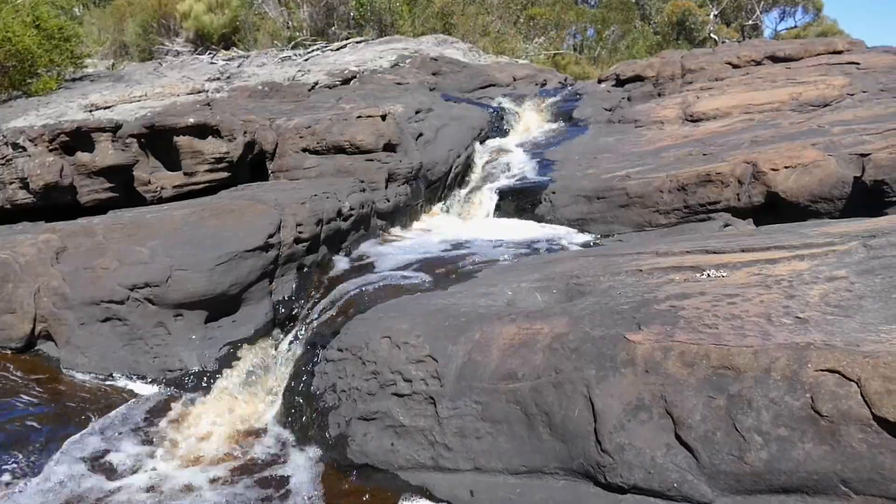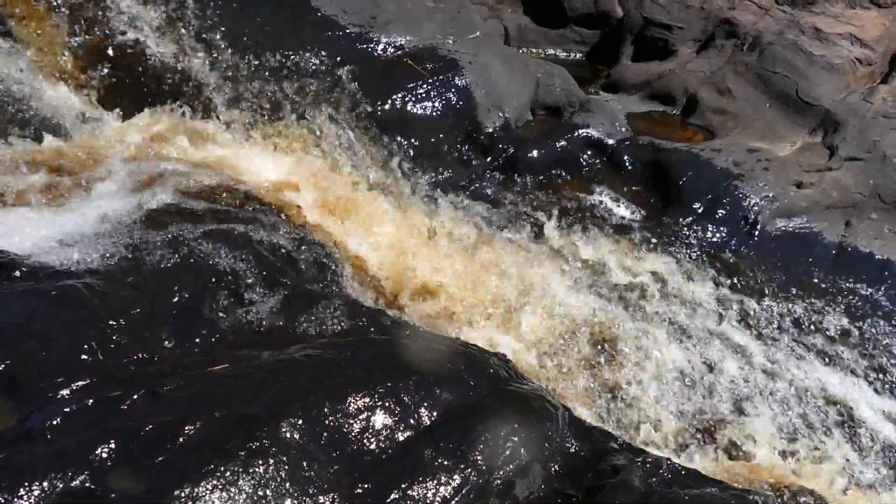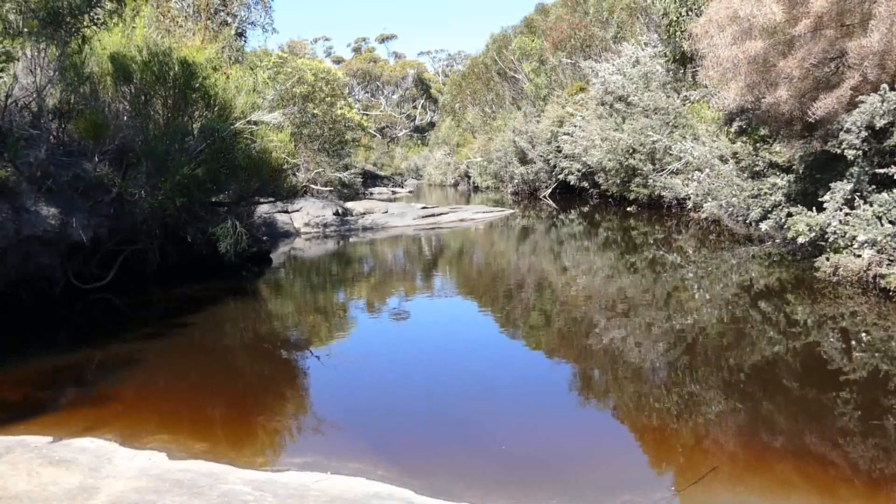The water is dark brown, a result of dissolved tannins originating from vegetation and trees fallen into the river.